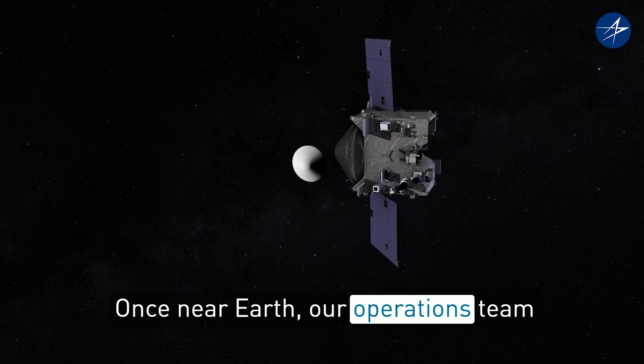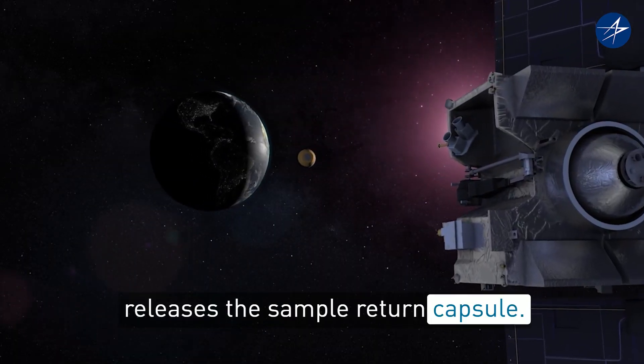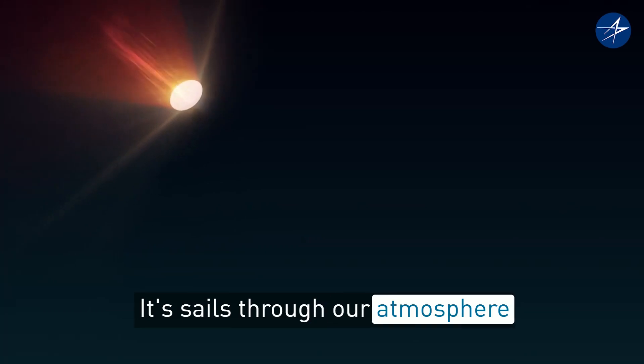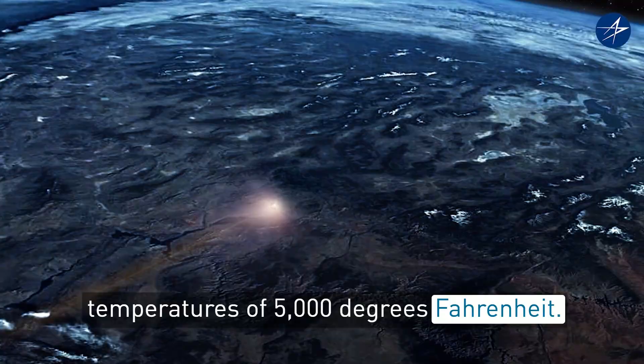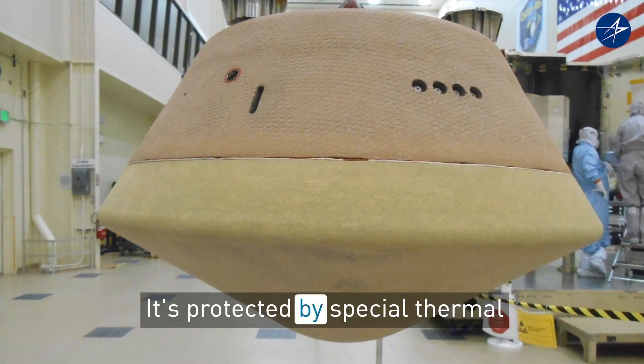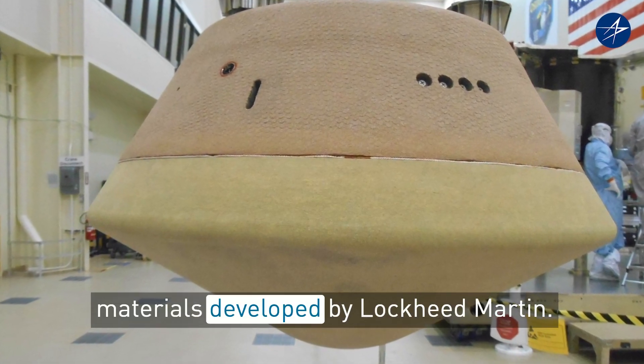Once near Earth, our operations team releases the sample return capsule. It sails through our atmosphere at supersonic speeds, reaching temperatures of 5,000 degrees Fahrenheit. But don't worry — it's protected by special thermal materials developed by Lockheed Martin.